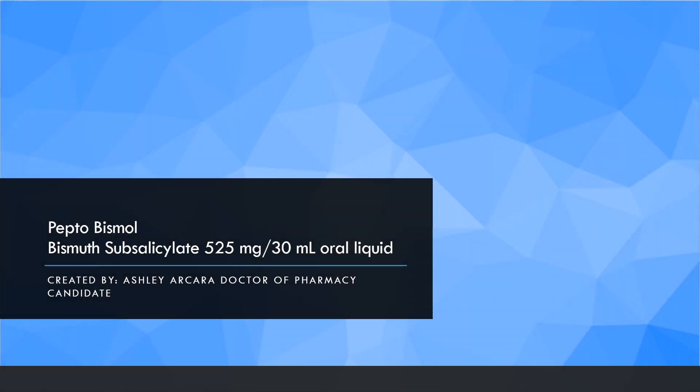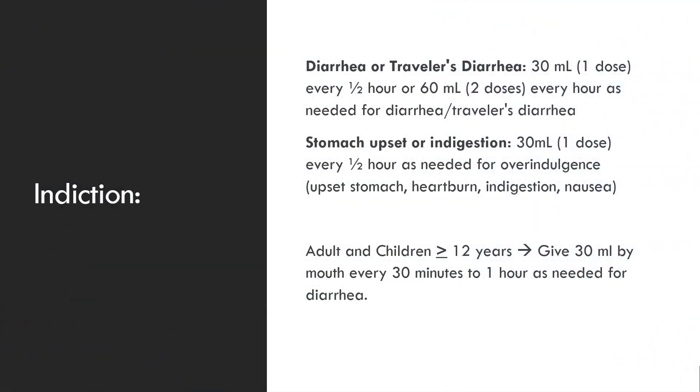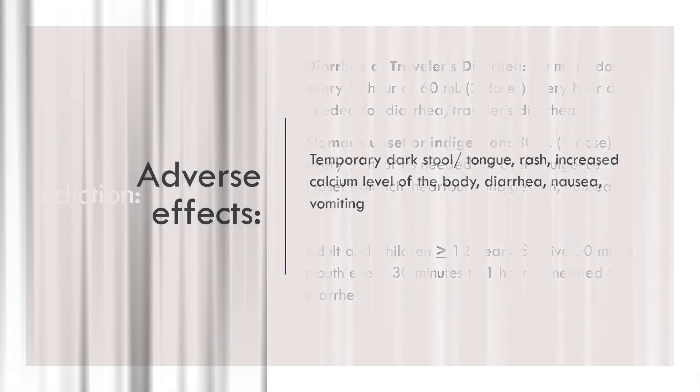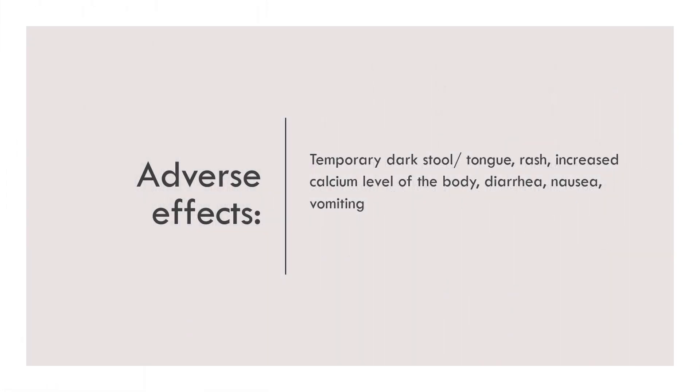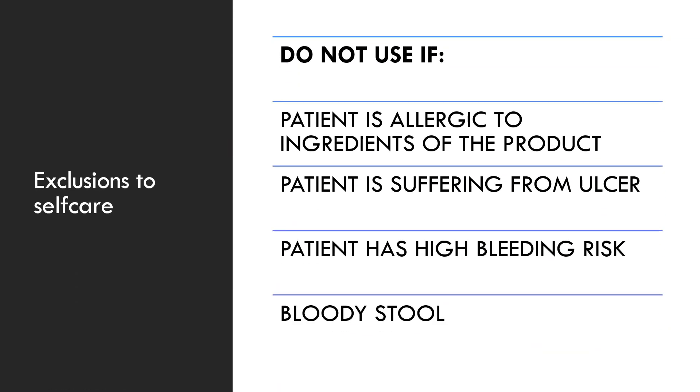Today I'm going to be discussing Pepto-Bismol, also known as bismuth subsalicylate. Pepto-Bismol is used for diarrhea or traveler's diarrhea. The dose is 30 milliliters or one dose every 30 minutes, up to two doses every hour as needed for diarrhea.